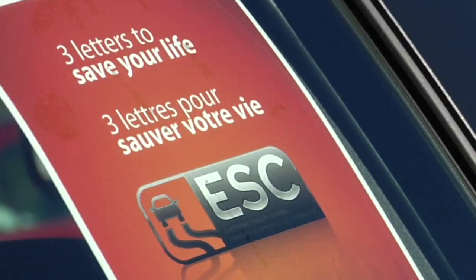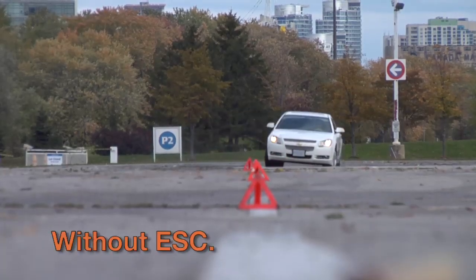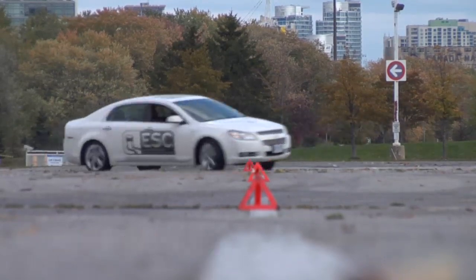What we're doing here today is we're showing the public what electronic stability control is, how it works, and essentially what it does. Oversteer is when the car is turning left or right and the front wheels are gripping but the rear are not. Basically, you turn the car into a turn, the back end starts to slide out, and the car starts going in a direction where you don't want it to go.